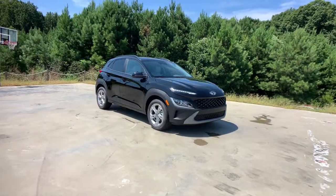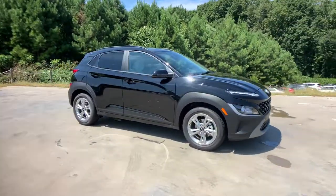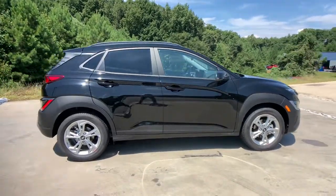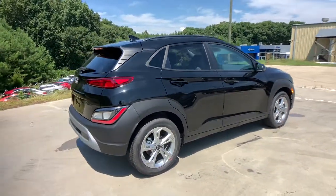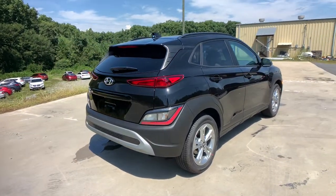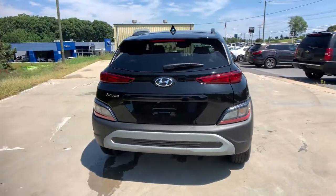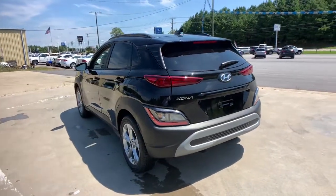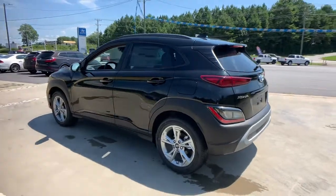Here's the 2022 Hyundai Kona, the connected and versatile SUV that brings a fresh sense of adventure to every outing. You'll love the advanced safety features and easy-to-use touchscreen infotainment this right-sized subcompact crossover offers, not to mention its comfortable cabin and agile ride.